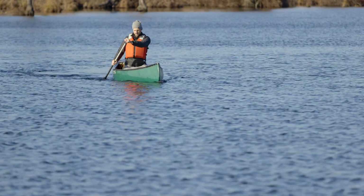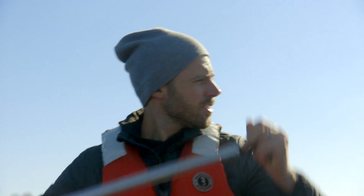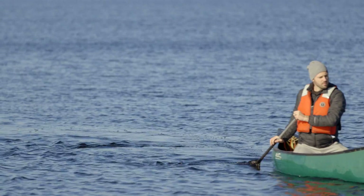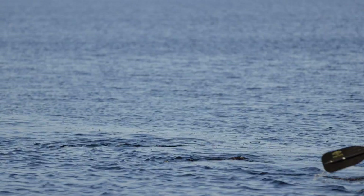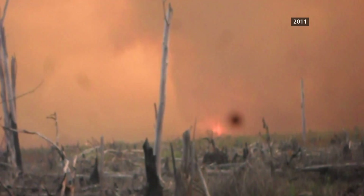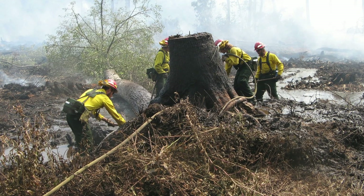Now it's a protected wildlife preserve, with trails for biking and hiking, and a lake for boating. But the changes have brought some problems. The wetlands are now much more vulnerable to the effects of climate change. In 2011, a devastating forest fire burned through 6,500 acres, taking more than 100 days to put out.